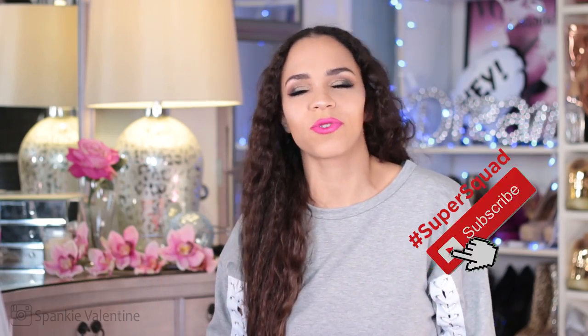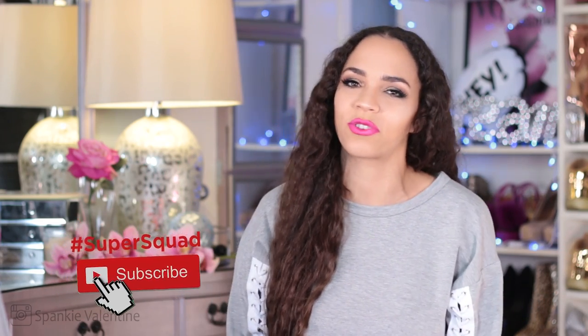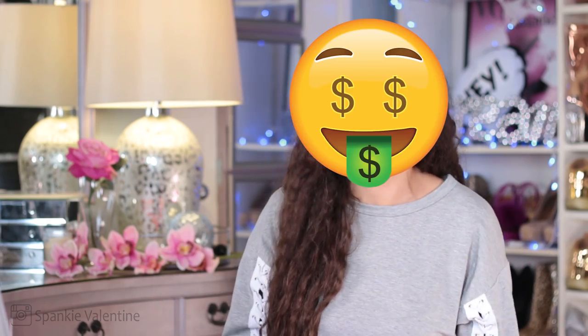Are you guys yet a part of the Supersquad? It's really easy to join us and we're a really fun group. All you gotta do is hit that subscribe button and tap that bell icon to be notified every time I upload new videos. I hang out in the comments for the first 30 minutes of every new upload. And now's a really good time to join because I'm doing another giveaway!